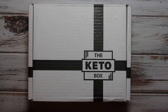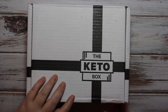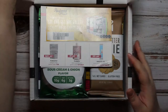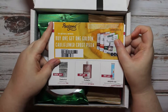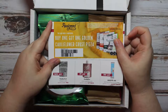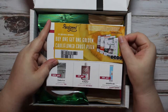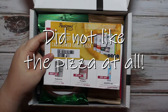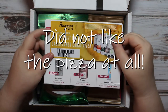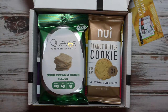I have a couple others coming that I will show you guys as well. So let's get into the box. First thing is a buy-one-get-one golden cauliflower crust pizza. Now I hate cauliflower, but I'm willing to give this a try. There are so many other options as far as pizza crust goes, so I don't know — I'll try it and see if I like it.